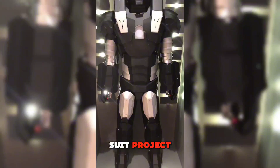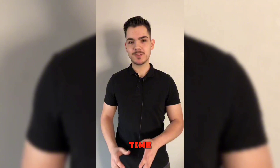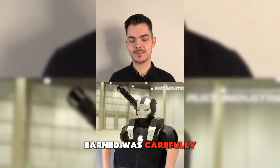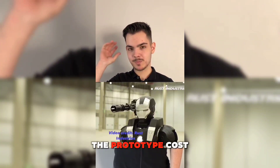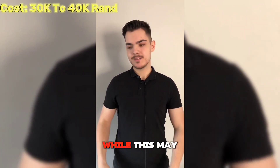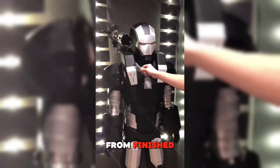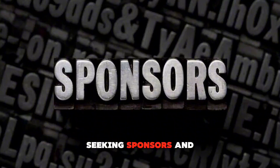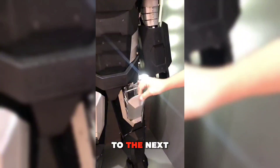Keanu's Iron Man suit project took two years to complete, and he worked on it solely in his spare time. Every paycheck he earned was carefully budgeted to allow him to purchase materials, and he estimates the prototype cost him between 30,000 Rand and 40,000 Rand. While this may seem like a significant investment, Keanu is far from finished. He is actively seeking sponsors and investors who share his vision and are willing to help him take the project to the next level.